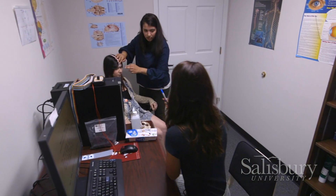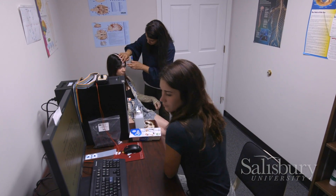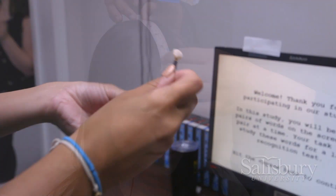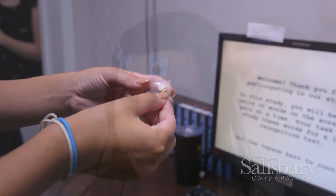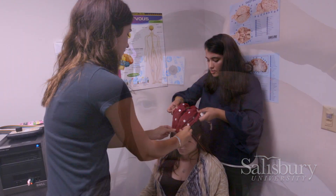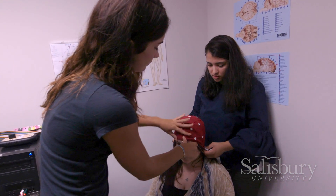EEG is kind of interesting because it doesn't really tell you specifically what brain structure is being active or the activity of that location, but more about different sites of the brain and seeing if there is brain activity at those different sites. So when they are doing the task, is there certain areas of the brain that are being more active?